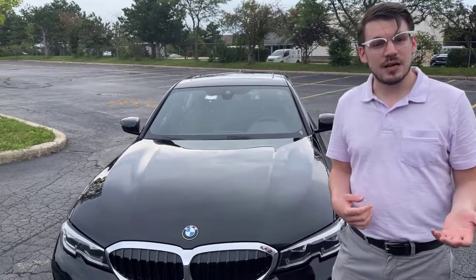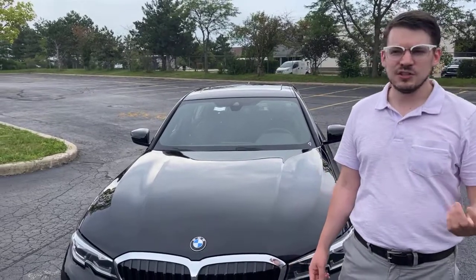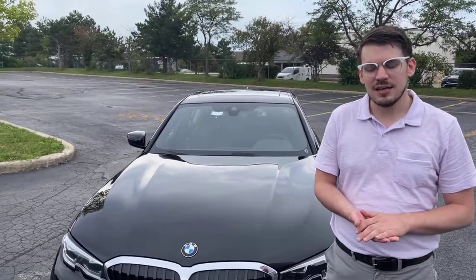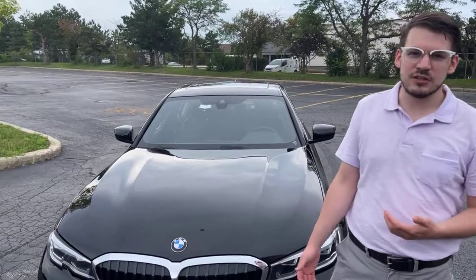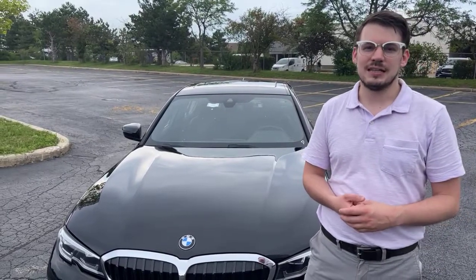Included with every new BMW, you get three years and 30,000 miles of free maintenance. This includes things that your car will remind you of — brake pads, oil changes, vehicle check inspections. It's a really, really nice feature, especially if you're a lease customer. You can lease a BMW for a three-year term and it's pretty much worry-free. We're going to cover all your maintenance over that period of time.